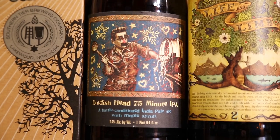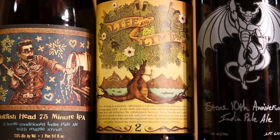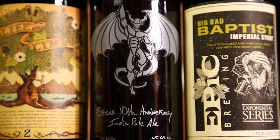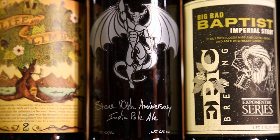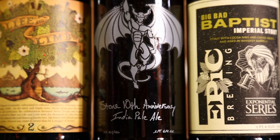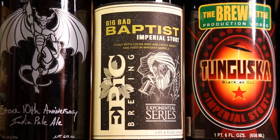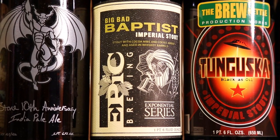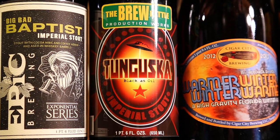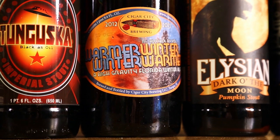Dogfish Head 75 Minute — either 2011 or 2012, a great beer. Another Life and Limb from 2011 Batch Two. Stone 10th Anniversary IPA — that beer shouldn't be able to age but it has aged very well from the reviews, very interesting. Big Bad Baptist from Epic, 2012 batch — excited to try that one. Another Tungusca from The Brew Kettle.